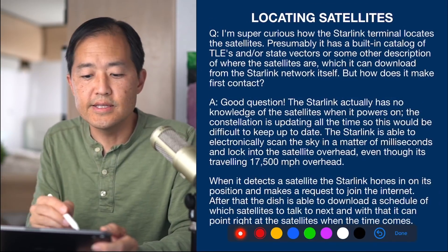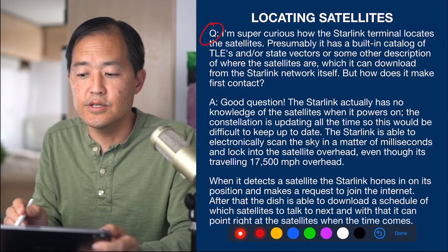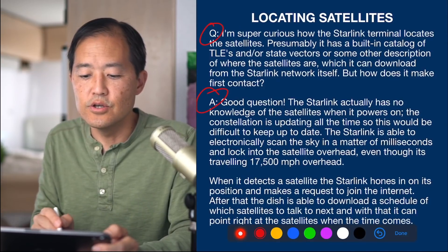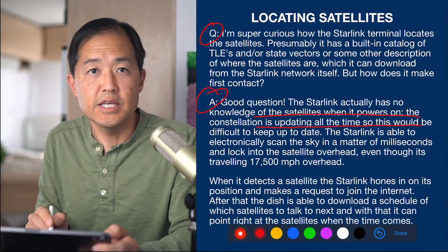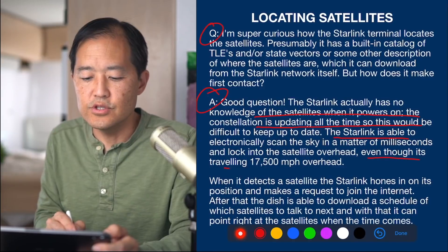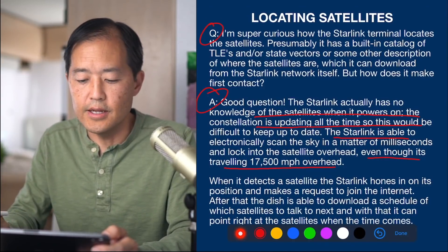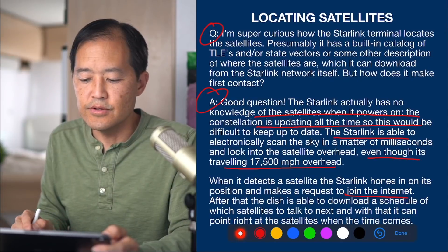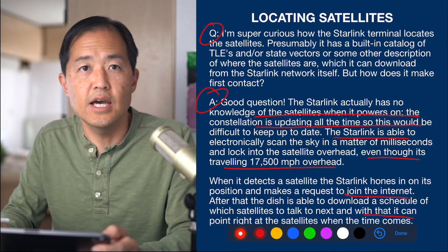The next question asks how the Starlink terminal locates satellites. The engineers answered that Starlink actually has no knowledge of the satellites when it powers on, since the constellation is updating all the time. The dish electronically scans the sky in milliseconds and locks onto a satellite even though it's traveling 17,500 miles per hour overhead. When it detects a satellite, it hones in, makes a request to join the internet, and then downloads a schedule of which satellites to talk to next so it can point right at them when the time comes.